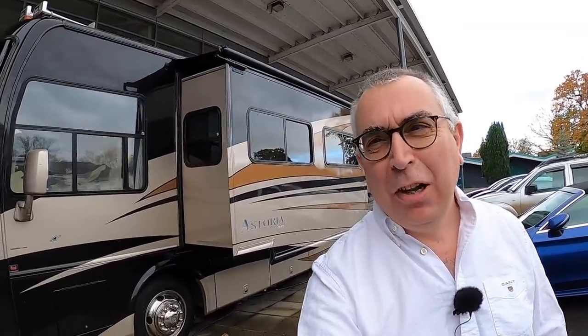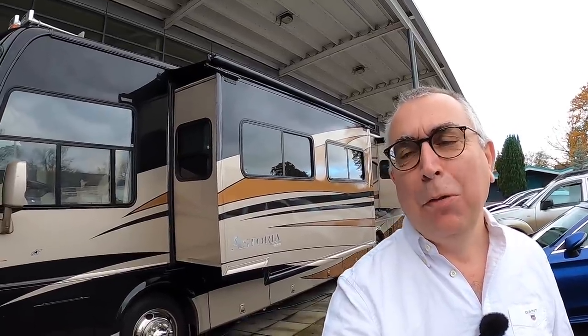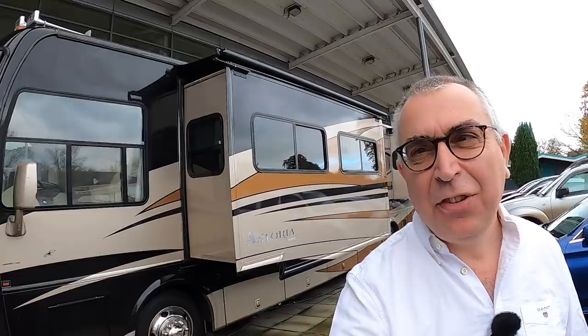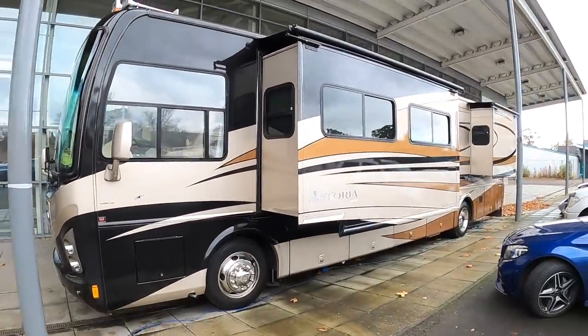I've been itching to get a proper American RV onto Motorholic, and so when I saw that Silverstone Auctions had a Damon Astoria Pacific coming up for auction, I gave the guys a shout and said any chance I can come and do a walkaround video, and they said absolutely, come and help yourself. So here it is.